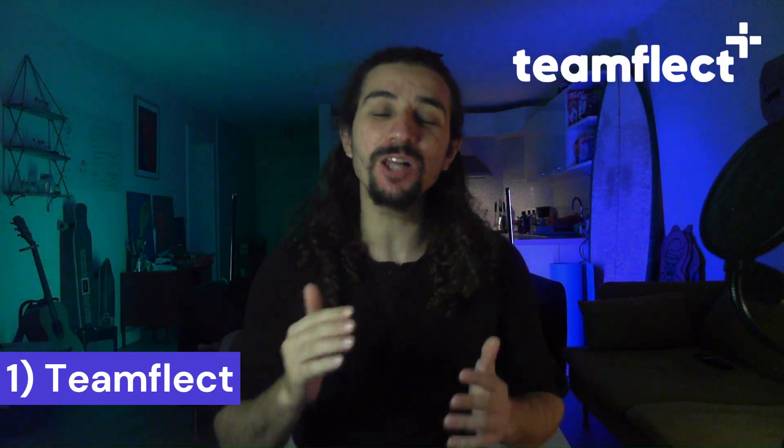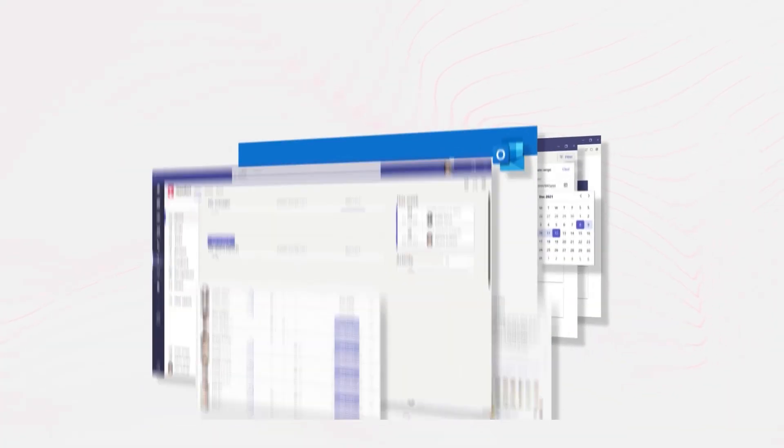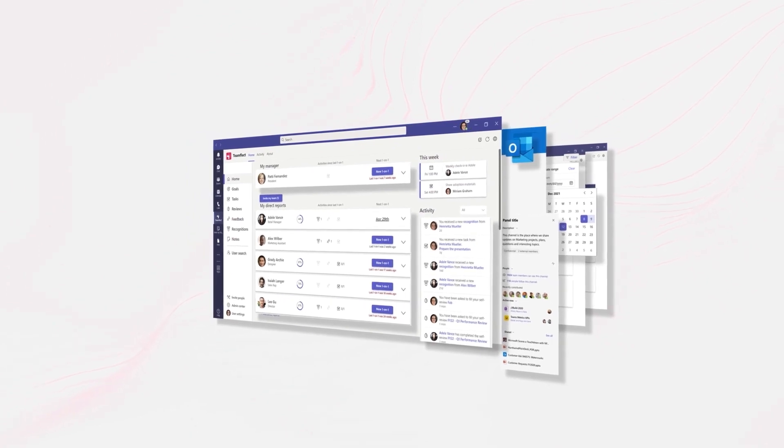Starting us off at number one is TeamFlect. TeamFlect is an all-in-one performance management solution designed specifically to fit inside Microsoft Teams. TeamFlect users can use this software to manage tasks, create goals, exchange feedback, conduct performance reviews — just anything performance management related they can do without leaving Microsoft Teams.